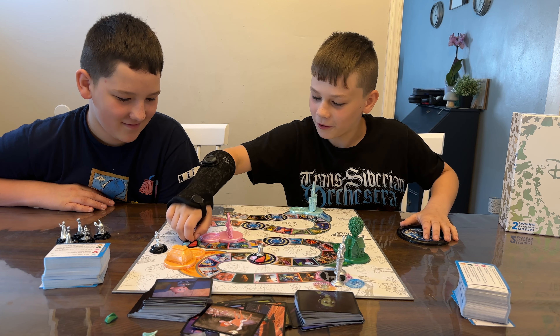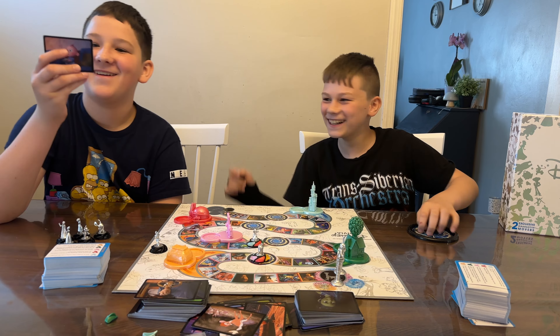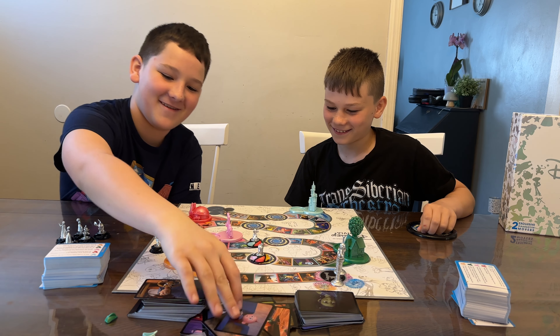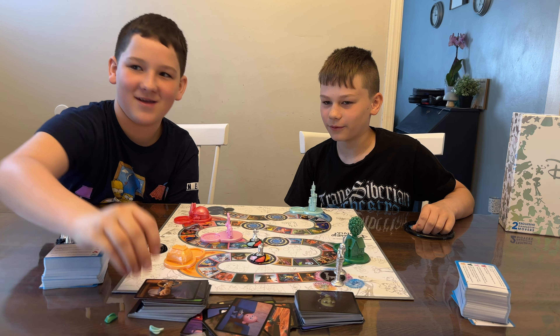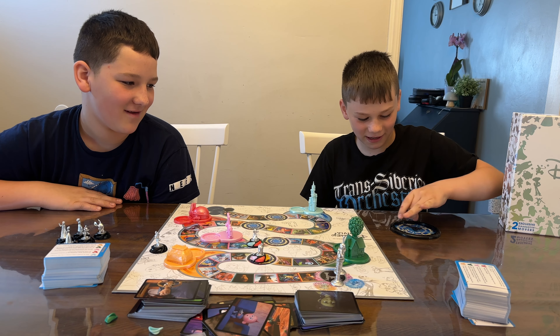Next spin is four spaces — one, two, three, four. The question is: who am I? The answer is Jack-Jack. I don't need that color swirl, so because I got it right and don't need it, I spin again and get four.